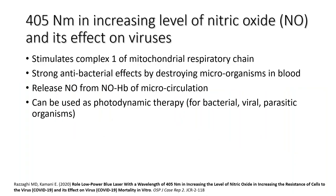405 nanometers was also shown to increase the level of nitric oxide and has a positive effect on viruses. This 405 can be used as photodynamic therapy for bacteria, viruses, parasites, and parasitic organisms. It allows for increased microcirculation and stimulates Complex I of the mitochondrial respiratory chain. To summarize: laser equals healing, mitochondria, ATP, and electromagnetic transfer of energy. It is photochemical, not photothermal — no heat.